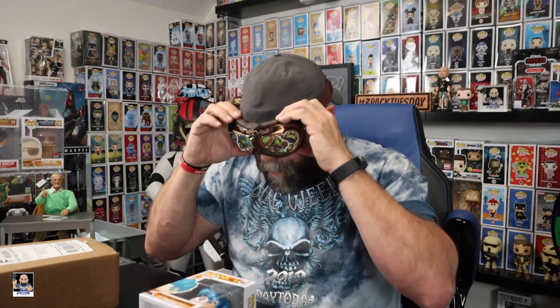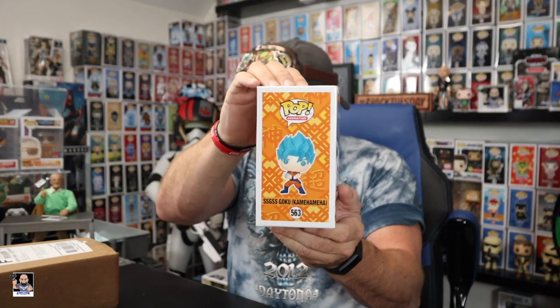Let's crack this bad boy open. We got bubble wrap, empty box — all right, what could it be? I think this is the back, so that's the front. Three, two, one — oh snap! Challenge Collectibles Goku! Nice, very cool — check that out, that's a cool looking pop right there.